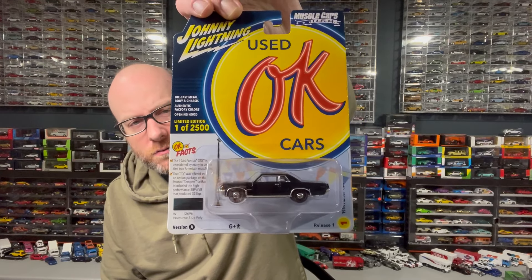The Monte Carlos are limited to 3,508 pieces, so still somewhat limited. Then we have a Pontiac GTO from the Okay Used Cars series — one of 2,500 pieces, 2023 Release One, Version A in Nocturne Blue Poly. I think I have the Version B car already. Then more from the Classic Gold Series — the 1985 Ford Ranger XL. I love this tooling, it's fantastic, and we got both Version A and Version B to open up.